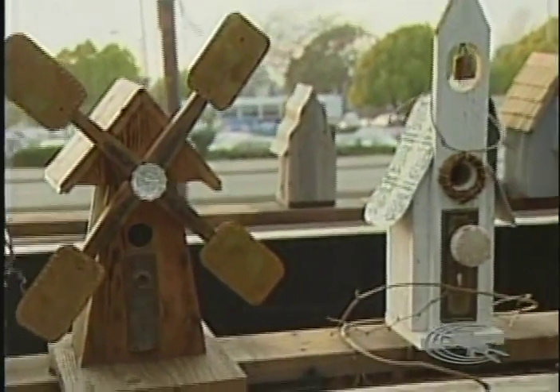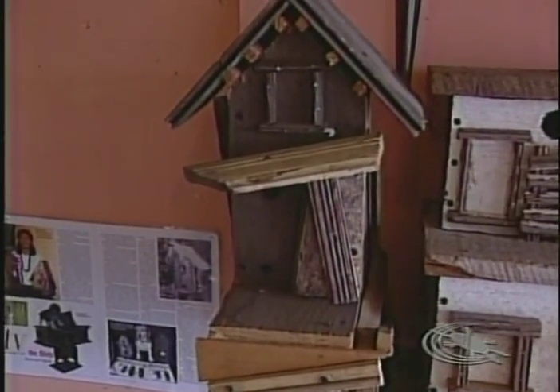That's the beauty of it — the less carpentry skills you have, the more rustic the bird houses look. My Uncle Teddy, who's a carpenter, when he first started working with me, all his bird houses were perfect, and none of his bird houses sold.